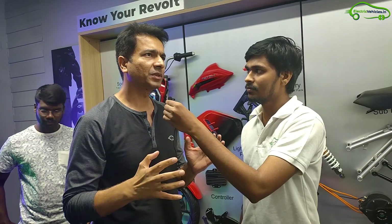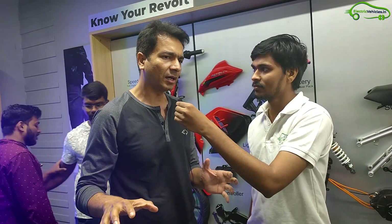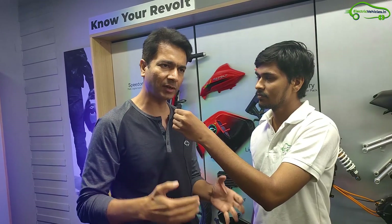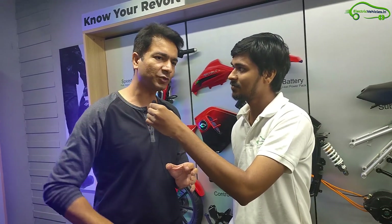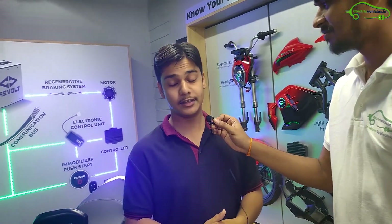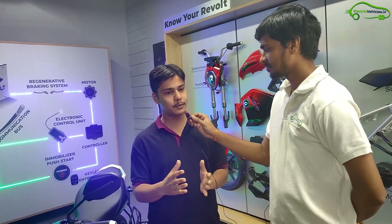We also got a chance to ask a few questions to Rahul Sharma. As many subscribers asked about the launch of the Revolt RV400 in their respective cities, we asked the same question. He said the RV400 will be available all over India by the end of 2020. We also asked if the RV400 design was inspired by Super Soco. He said they have partnered with Super Soco only for the frame, and the rest has been developed at the Revolt manufacturing plant in Manesar. That's all about the grand launch of the RV400 in Hyderabad — a complete review will be coming very soon.